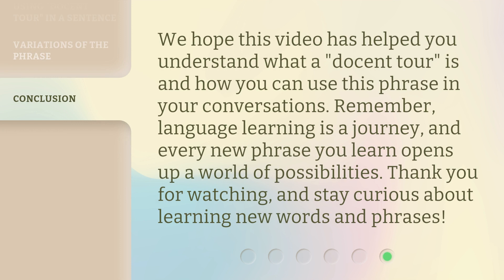We hope this video has helped you understand what a docent tour is and how you can use this phrase in your conversations. Remember, language learning is a journey and every new phrase you learn opens up a world of possibilities. Thank you for watching and stay curious about learning new words and phrases.